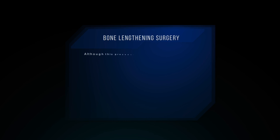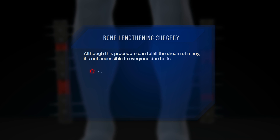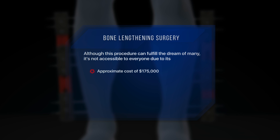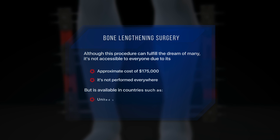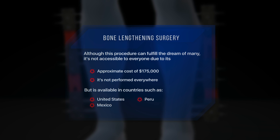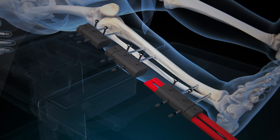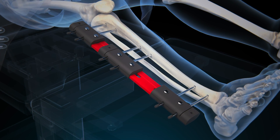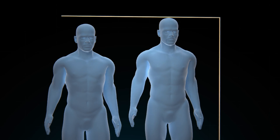Although this procedure can fulfill the dream of many, it's not accessible to everyone due to its approximate cost of $175,000. Additionally, it's not performed everywhere, but is available in countries such as the United States, Mexico, Peru, and Canada. Many people reject invasive treatments due to the cost, pain, and associated risks, but the decision is personal.